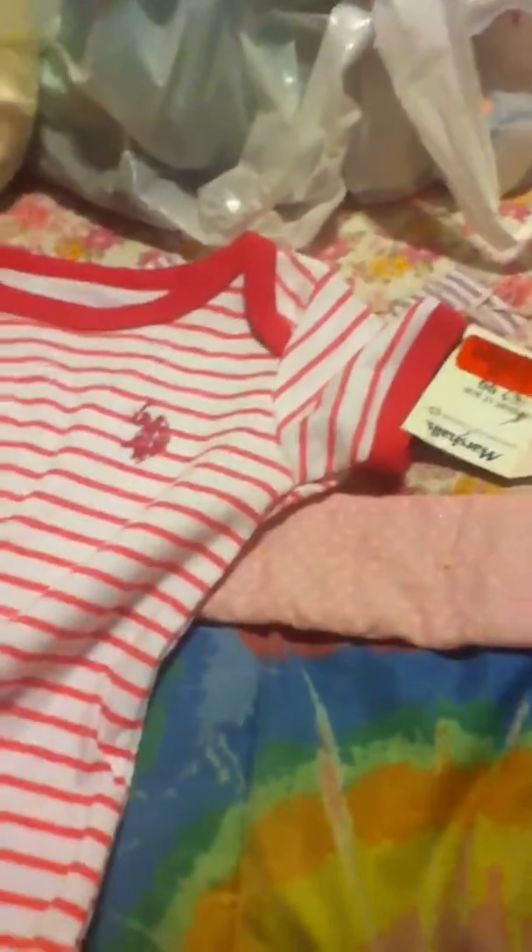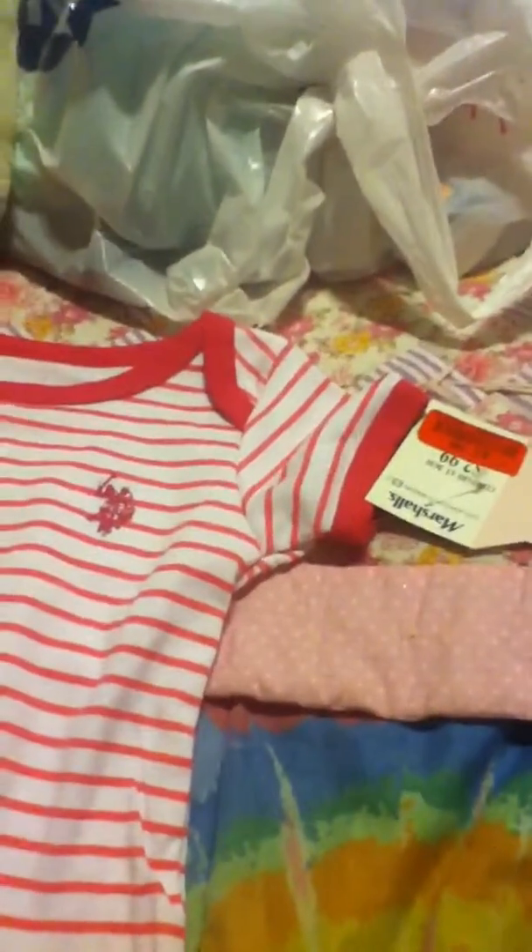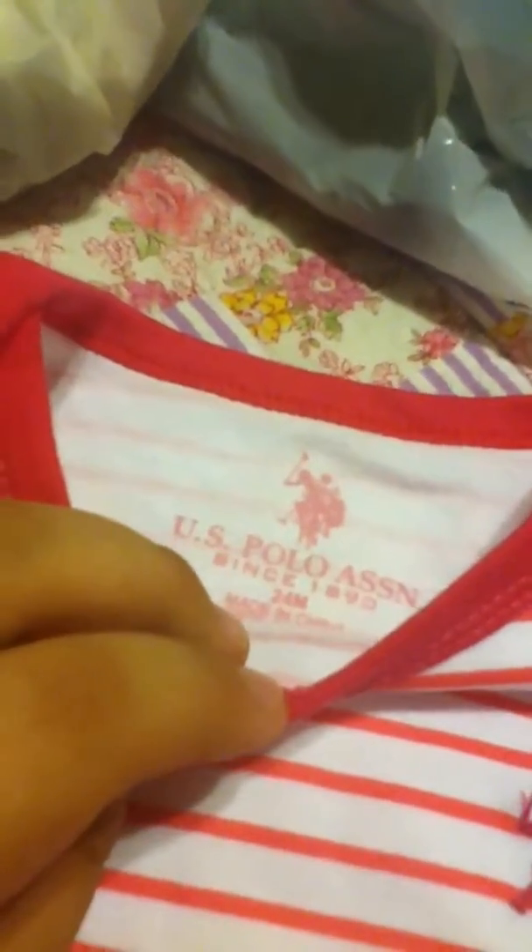Everywhere we went — we went to Target, Old Navy, Marshalls, and Walgreens. So, it says 24 months, U.S. Polo Association onesie. It's a little polo, and it's pink and white stripes — 24 months for my new toddler girl.